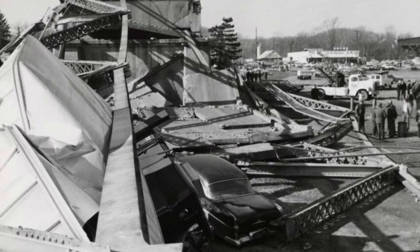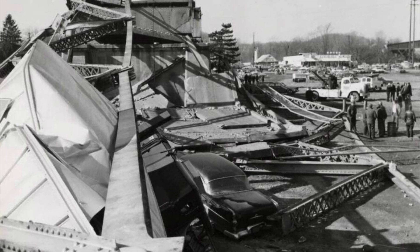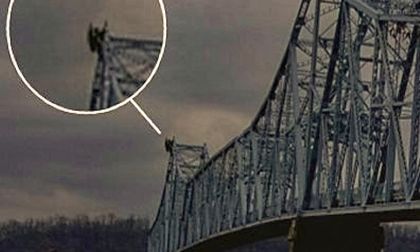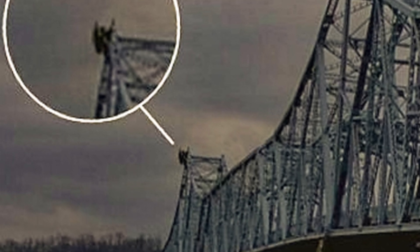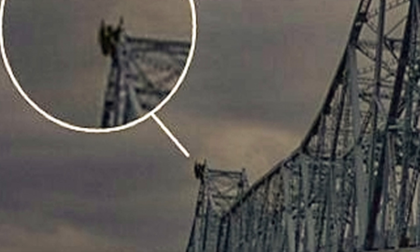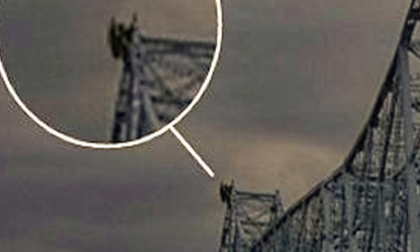But what caused this collapse? At the time, there were many theories. One theory is that a sonic boom had rippled through the area and caused the bridge to collapse, but this was quickly proven false. Another theory is that the Mothman, who had been seen in the area during the time, was either responsible for the collapse or an omen warning of the disaster. Some even reported to have seen Mothman near the bridge just days before it collapsed.